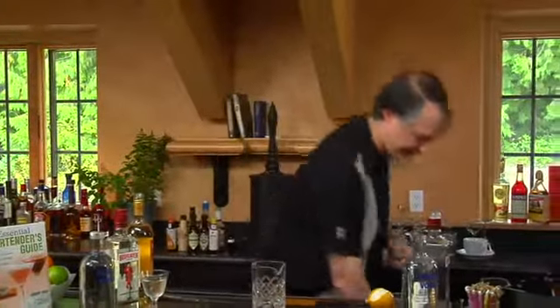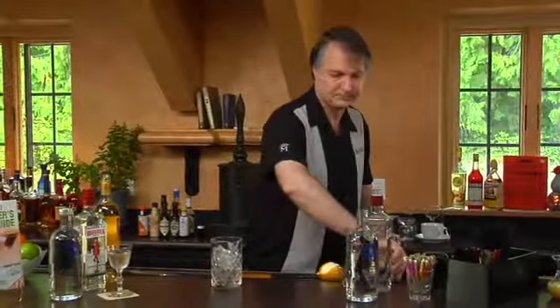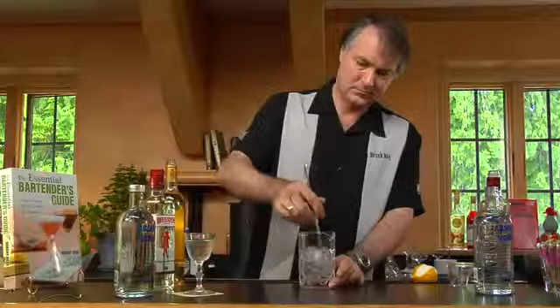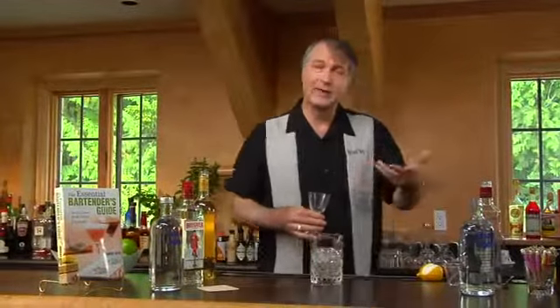Now, since this drink is all clear ingredients, obviously we're going to stir it rather than shake it. James Bond, being a rather hefty drinker, might have had a stronger, bigger drink than this. We're using one and a half ounces of gin, half ounce of Absolut Vodka, and a quarter ounce of Lillet. The important thing to remember is the ratios involved: you want three parts gin, one part vodka, half part of Lillet.